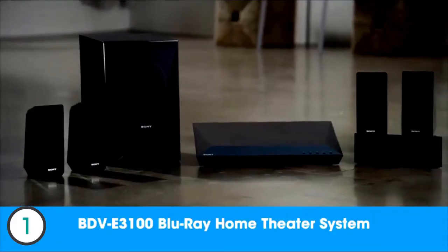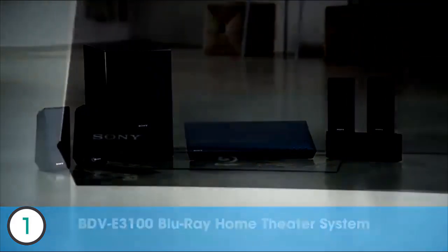If you're looking for an entertainment system that will deliver crystal clear picture and rich sound, look no further than the Sony BDV-E3100. In addition to its sleek design, this 5.1-channel, 1,000-watt Blu-ray disc home theater system delivers a complete package that can't be beaten in its class.